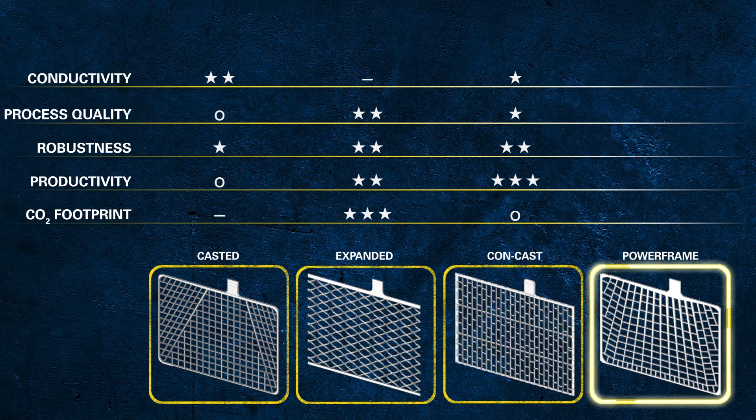The powerframe grid provides best-in-class conductivity thanks to the optimized shape. Because this grid is not cast but stamped, the design is not limited by the casting process, but can be optimised to the electrical and performance requirements.